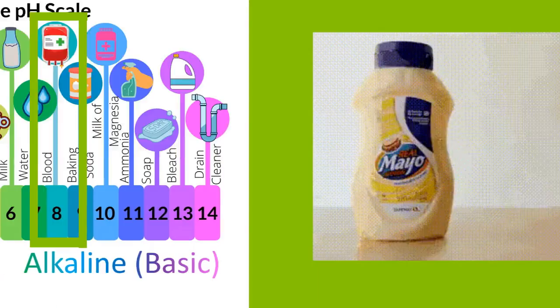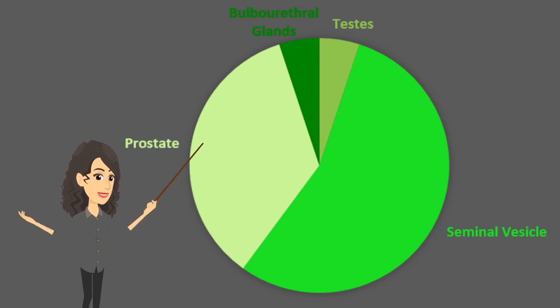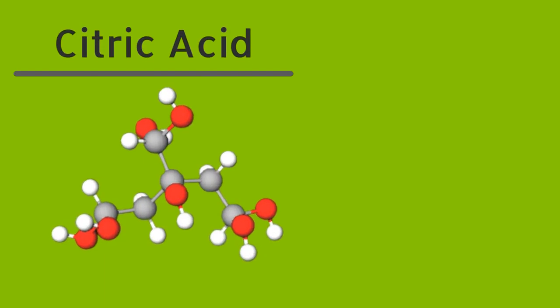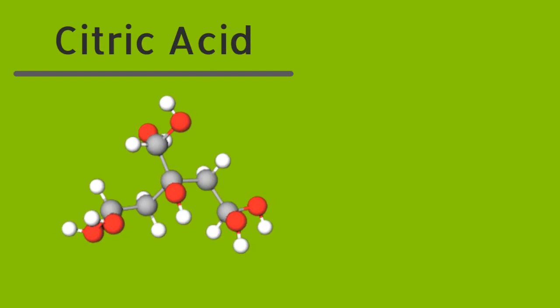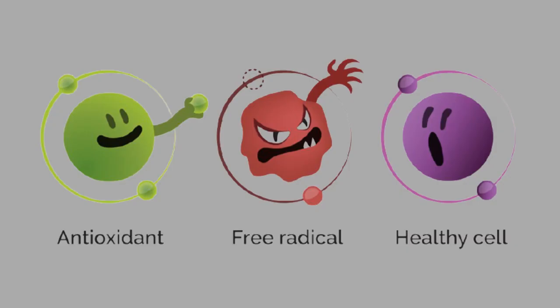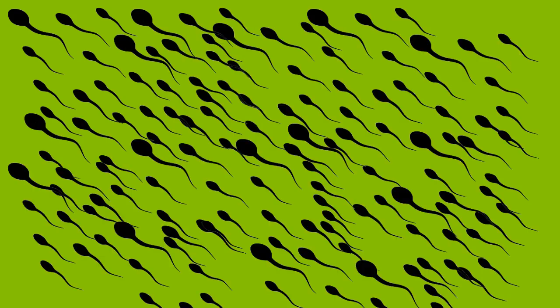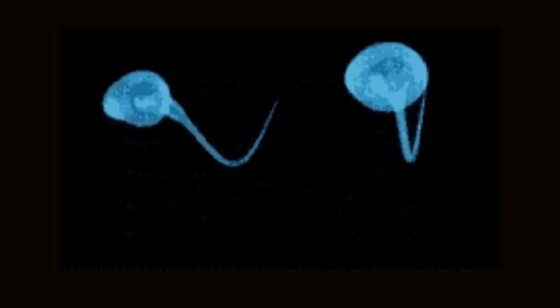Prostatic fluid combines with sperm to form semen. Your prostate is responsible for at least one-third of your seminal volume — a very important organ to keep your sperm healthy when they are emitted from the body. Prostatic fluid is primarily composed of citric acid, a crucial molecule in the pathway cells use to make energy, which also acts as an antioxidant and anti-inflammatory compound. Higher concentrations of citrate in semen have been associated with higher sperm count and motility, and lower viscosity or thickness of semen. Thinner fluid makes it easier for sperm to move.